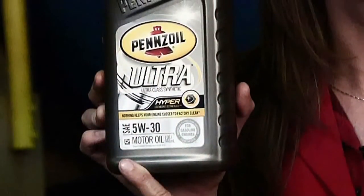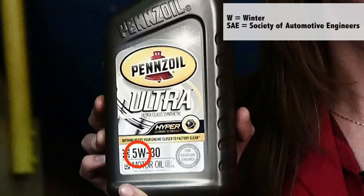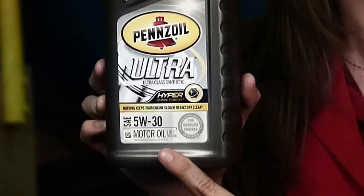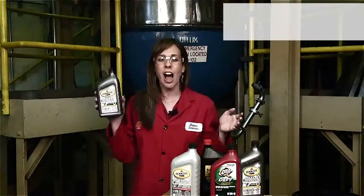First we're going to talk about viscosity grade. Most engine makers recommend multi-grade viscosity oils these days, so on the front of your engine oil bottle you're going to see two numbers. The first number — the one with the W by it — refers to the SAE viscosity grade when it's cold outside. The W stands for winter. The second number refers to the viscosity grade when the engine is at operating temperature. Remember, engines operate around 215 degrees Fahrenheit.